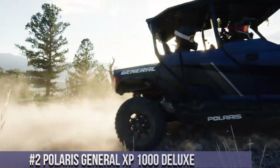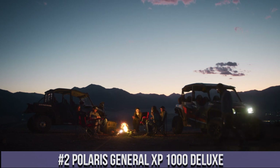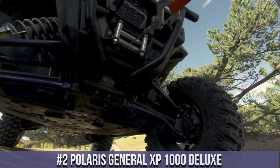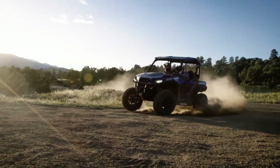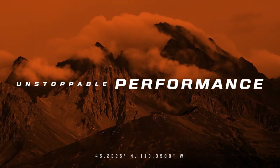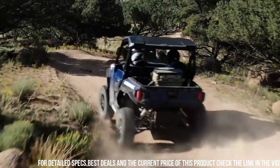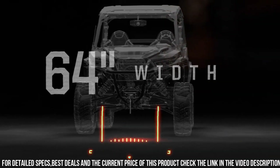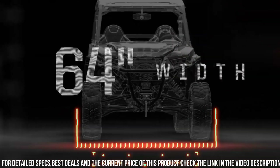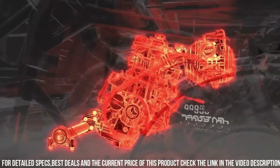Number 2: Polaris General XP 1000 Deluxe — The ultimate crossover side-by-side for work and play. With its powerful 999cc engine, this vehicle delivers impressive performance and versatility. The General XP 1000 Deluxe features a reinforced chassis and a high-clearance suspension, allowing you to conquer any terrain with confidence. Its spacious cabin offers comfortable seating for two.